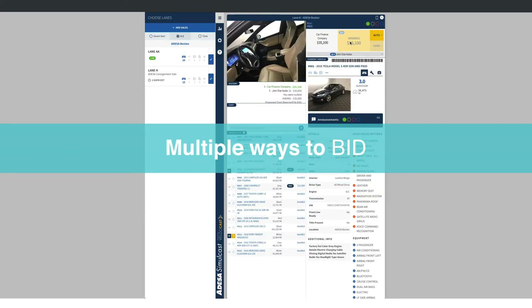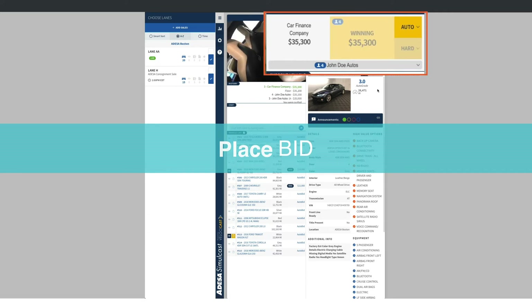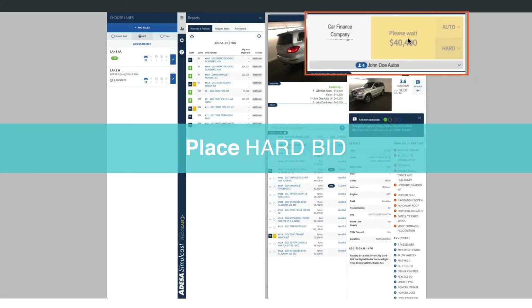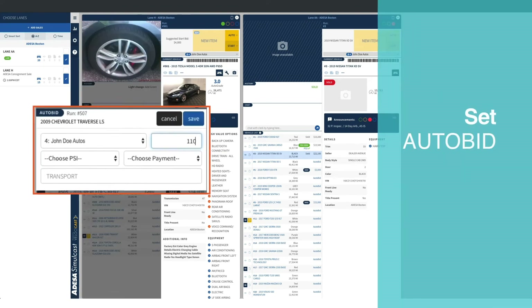Multiple ways to bid put you in the driver's seat. Place a regular bid or dominate the sale with a hard bid. Or let Simulcast handle the bidding for you with auto bids.